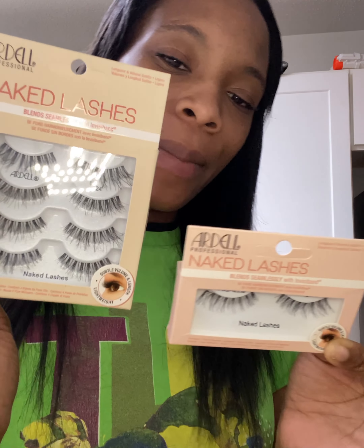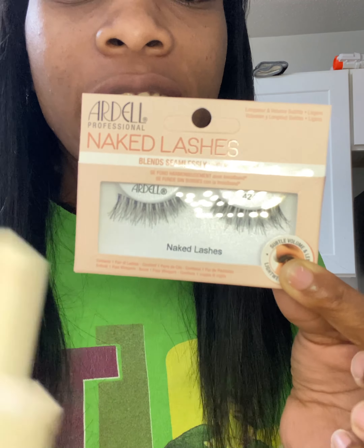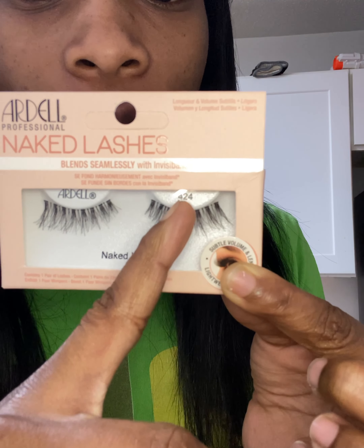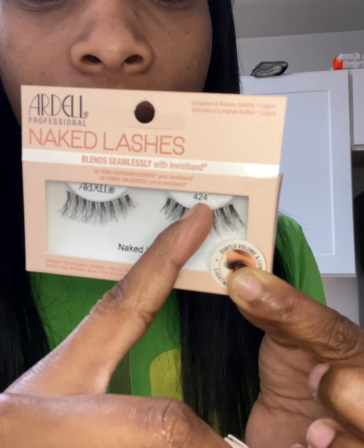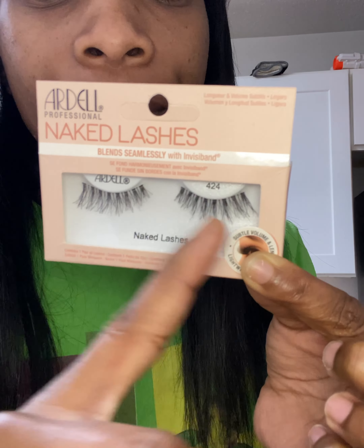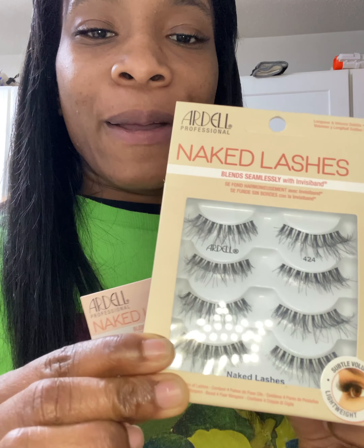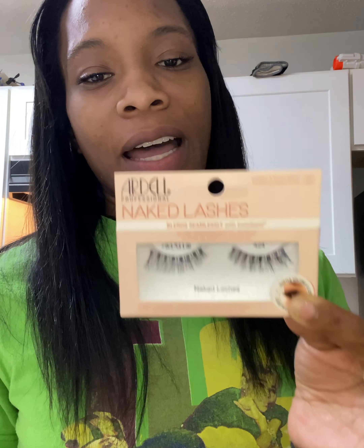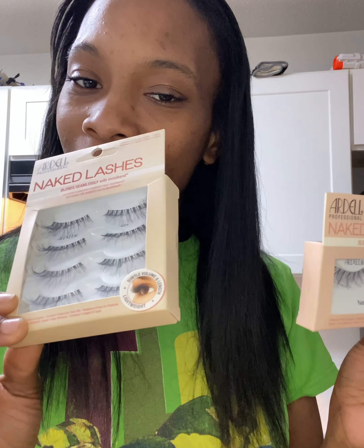I got my lashes from Ardell — Ardell Professional Naked Lashes. They do have different ones: 424, 420 — they go up and down from 420. The 424 comes in a multi-pack and also a single pack. The multi-pack is like $13 and the single pack is like $5. So yes, these are the lashes I was telling you guys about.